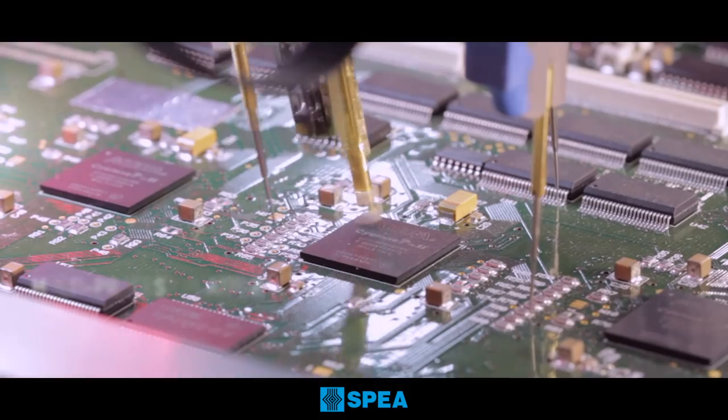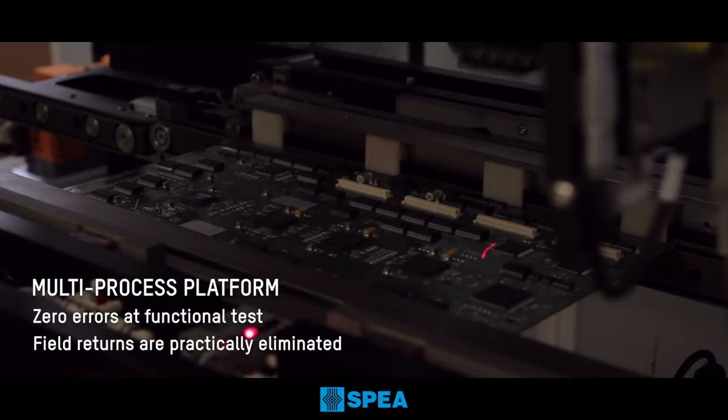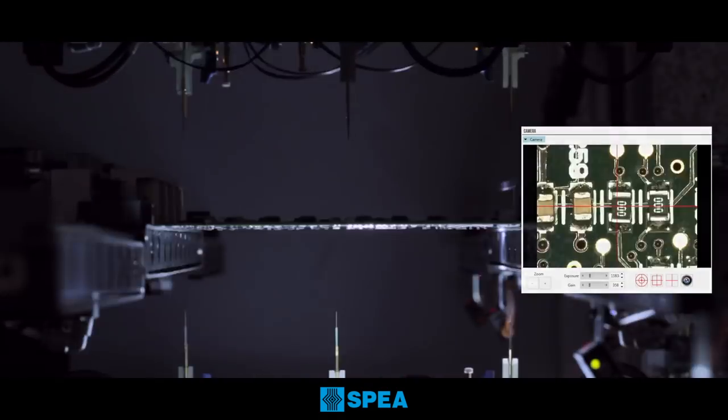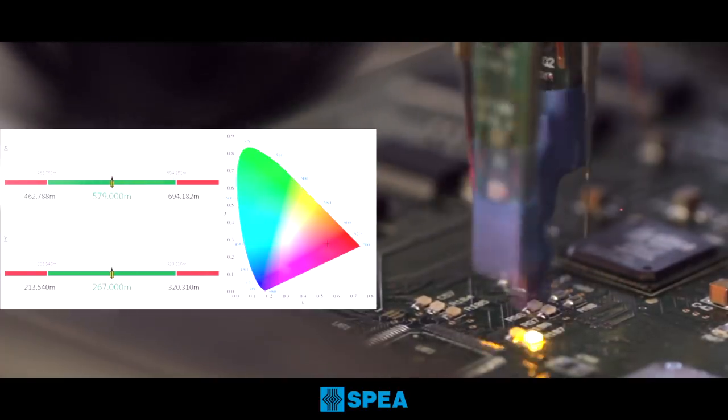An innovative multi-process platform manages the concurrent execution of multiple test techniques, optimizing the test program that combines in-circuit test, short circuit test, automatic optical inspection, LED test, laser test, thermal test, and more.